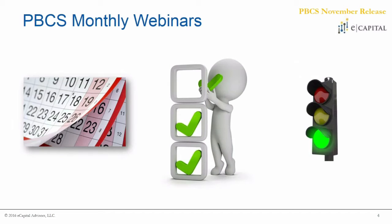Thank you, David, much appreciated. As David mentioned, this is the first installment of many to come for eCapital's PBCS monthly update webinars. These are going to be scheduled on a monthly basis, and we're really going to be running through the new features, bug fixes, and some other nice-to-know tricks and tips for our end-users out there, so that you are going to be ready to go when all these new updates get pushed into your environment.